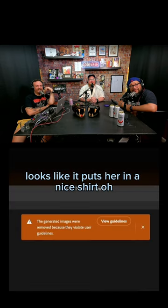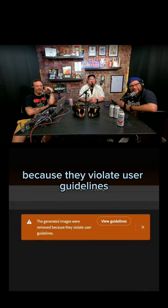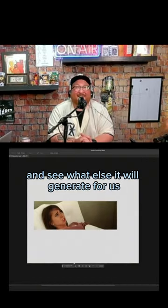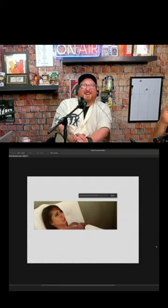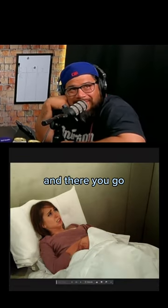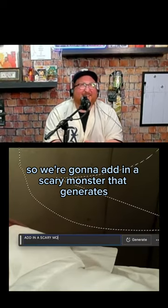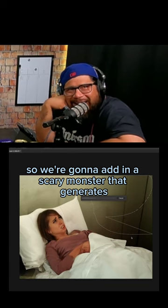It looks like it puts her in a nice shirt. Oh — the generated images were removed because they violate usage guidelines. So we're going to go in and crop around her and see what else it will generate for us. And there you go — they put her in a bed and she looks terrified of something. So we're going to add in a scary monster and see what it generates.